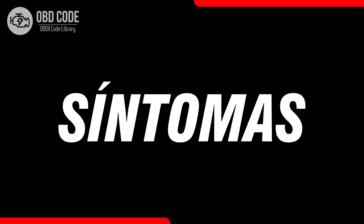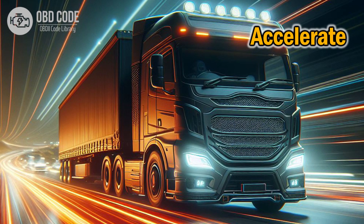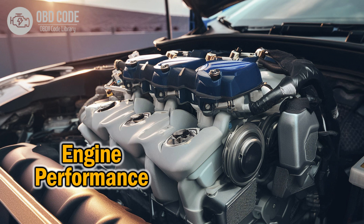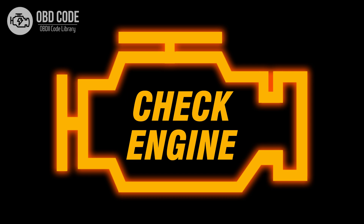Code symptoms P2074: 1. Engine hesitation or lack of power during acceleration. 2. Rough engine performance under heavy load conditions. 3. Possible engine knocking or pinging noises. 4. Check engine light (CEL) or malfunction indicator lamp (MIL) illumination.